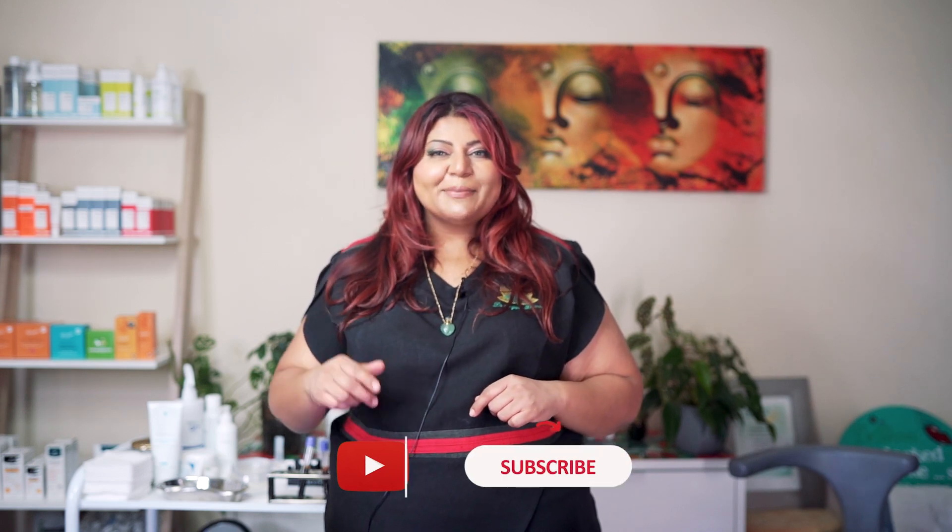Thanks for joining me today guys for this hair rejuvenation procedure that we did for Yusuf today. If you have any questions, drop them in the comments down below and remember to like, share and subscribe. Bye!